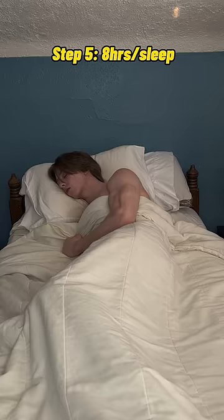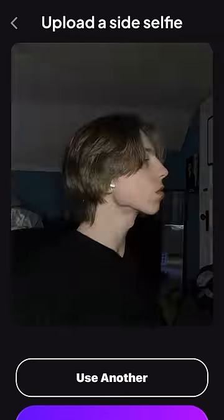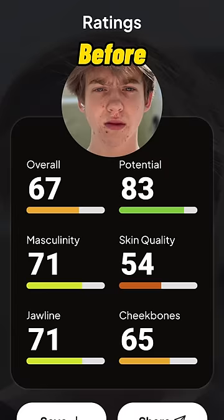Step 5 is getting 8 hours of sleep per night and sleeping on my back to help with facial symmetry. Now let's get my new ratings — I went from a 67 to an 88.